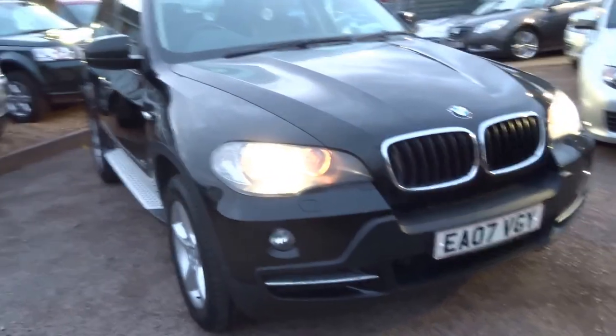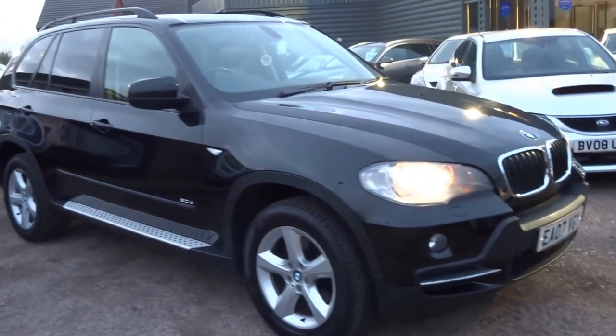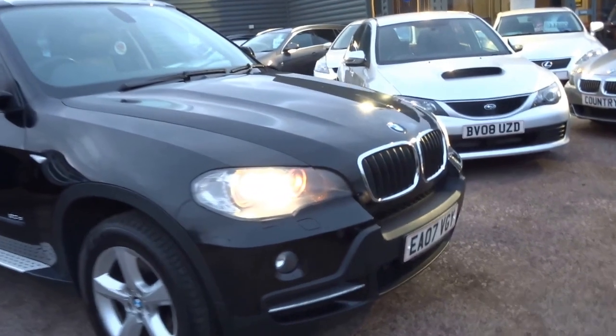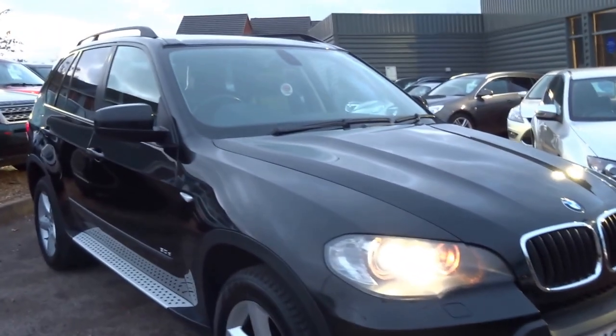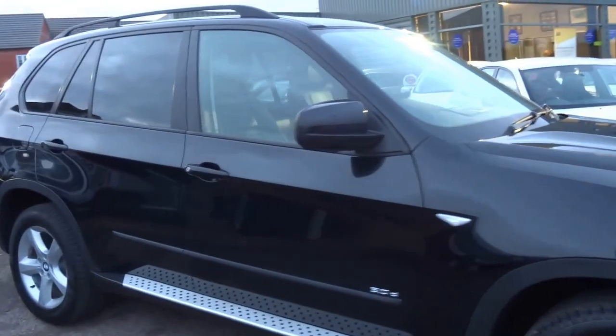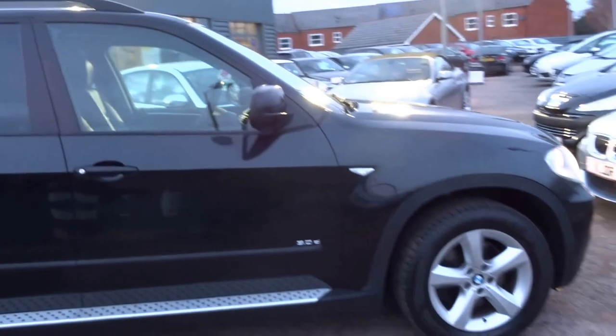This car is a 2007 registered vehicle, it's a very very high specification, Zenith headlights, angelised side lights. It's a 2.5 diesel, 93,000 miles, one previous owner, with also 10 service stamps in the book.